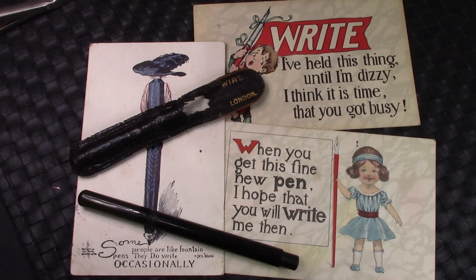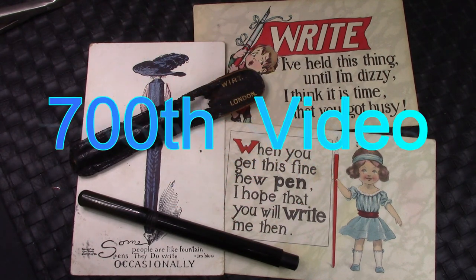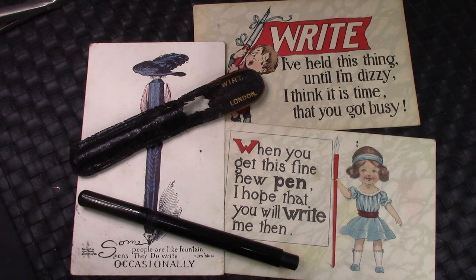Hello, and welcome back to a very special pen talk. Yes, it is my 700th pen-related video. Not a number that I could have comprehended when I started this channel many, many years ago, but here we are.